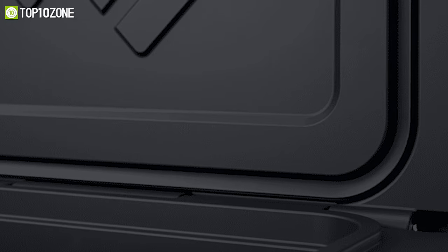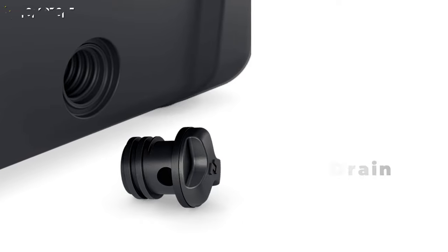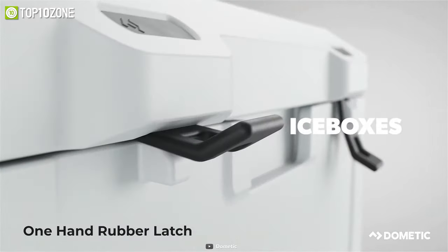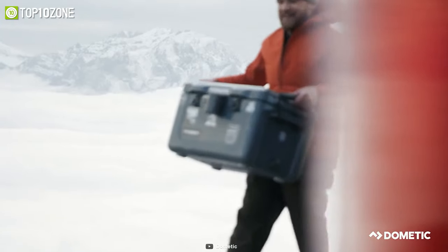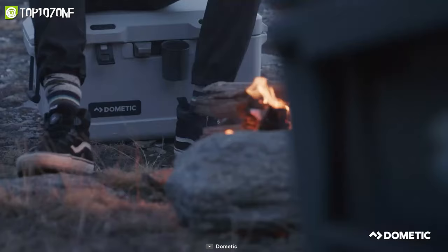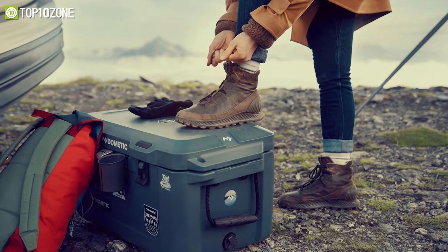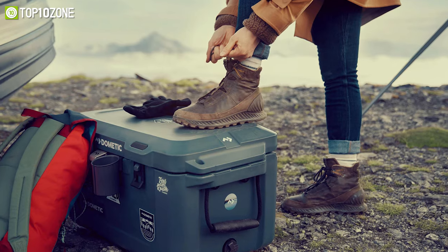The deep-freeze lid seal ensures no gaps for air to enter or escape. This icebox offers smart features like Patrol's leak-proof drain and one-hand rubber latch for easy opening. With thick PU-insulated walls and a single-piece roto-molded construction, the Dometic Patrol 35 Slate is a highly reliable cooler that can handle all the harsh treatment from outdoor camping.